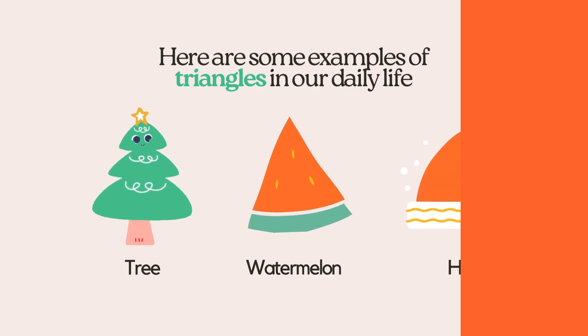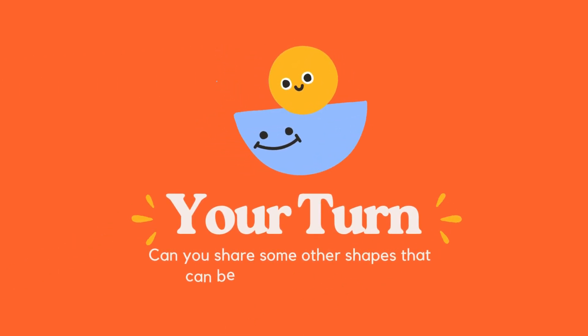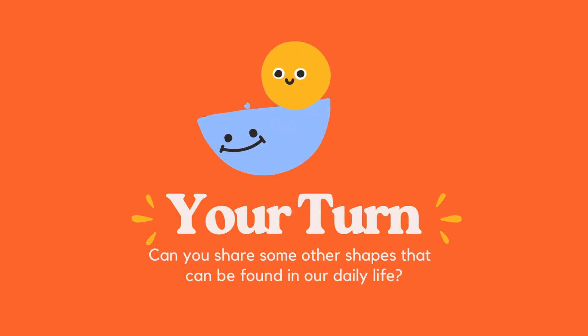Now it's your turn — can you share some other shapes that can be found in our daily life?